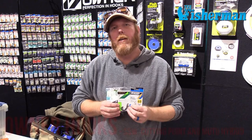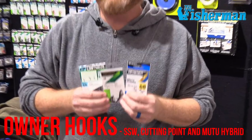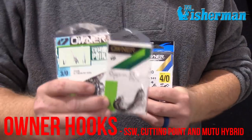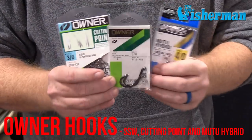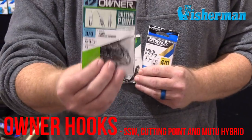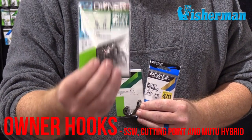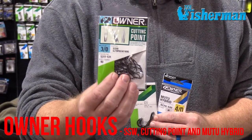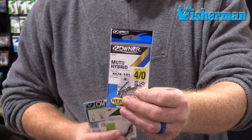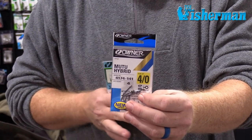We have a couple items here for any angler fishing in the Northeast for striped bass, blackfish, or bluefish. Our most popular hook is our SSW hook — a jack of all trades. We have two different pack sizes, and our cutting point hooks feature a different point than most manufacturers — a superior needle point that works well for blackfish, striped bass, bluefish, and fluke. Another item is our new Mutu Hybrid: we've had heavier and lighter versions, but a lot of anglers asked for a mid-sized, and this inline circle hook with a straight eye fills that void.